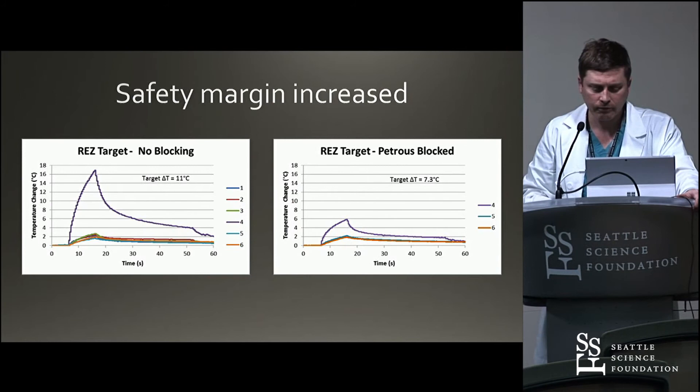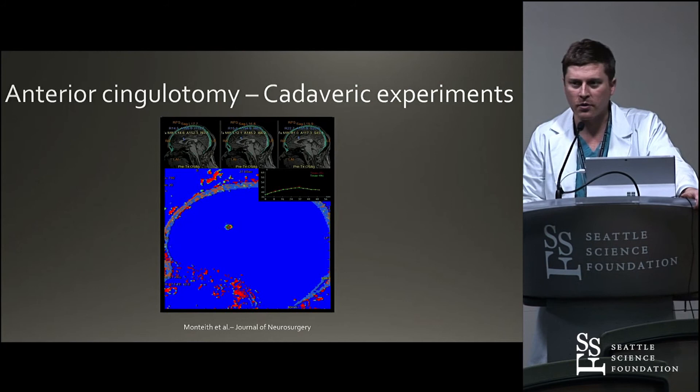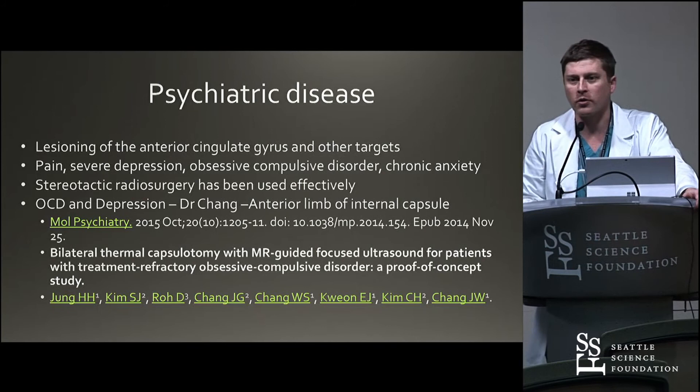You can do an anterior cingulotomy — we were able to get a decent temperature rise in that. That hasn't really caught on as a focused ultrasound target, although it has been used in functional neurosurgery with lesioning and RF ablation. In psychiatric disease, Dr. Chang in South Korea has been using this for OCD and depression using an anterior limb of internal capsule lesion. It's a proof of concept done in several patients with good results. It will be hard to get a clinical trial in the US for depression and OCD, but hopefully one day we'll be able to head in that direction.